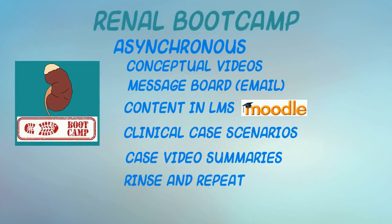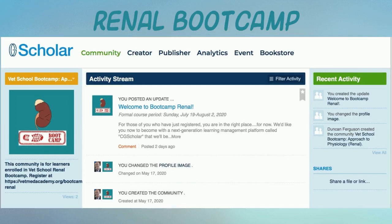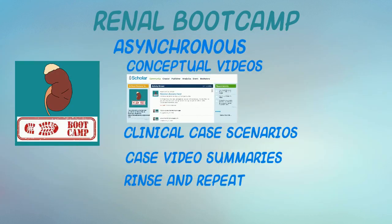Please note that specifically for the renal boot camp, we'll be using an exciting social knowledge platform called CG Scholar. Learn how engaging and collaborative a new online learning experience can be. Finally, regardless of the platform or topic, your modest tuition brings access to these materials and, if needed, content support from the instructors for the entire next year of vet school.